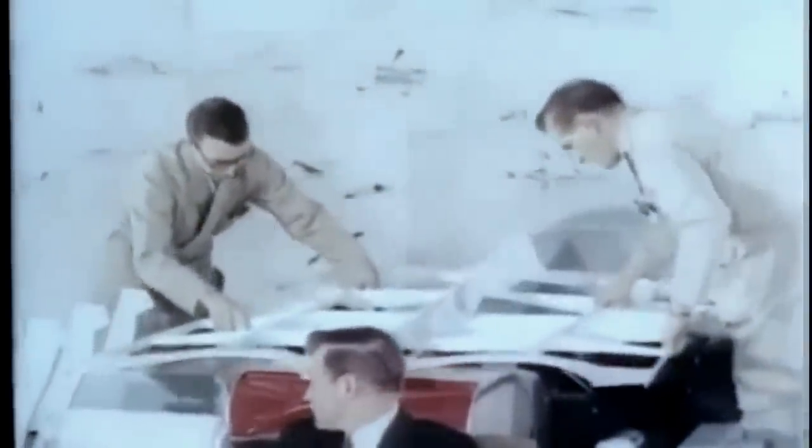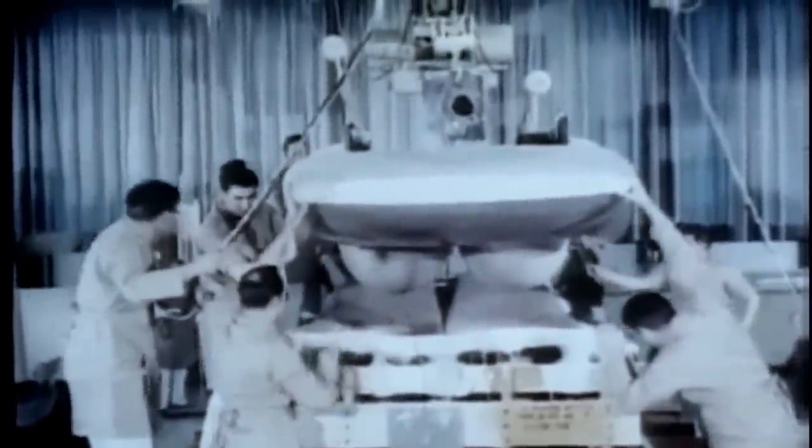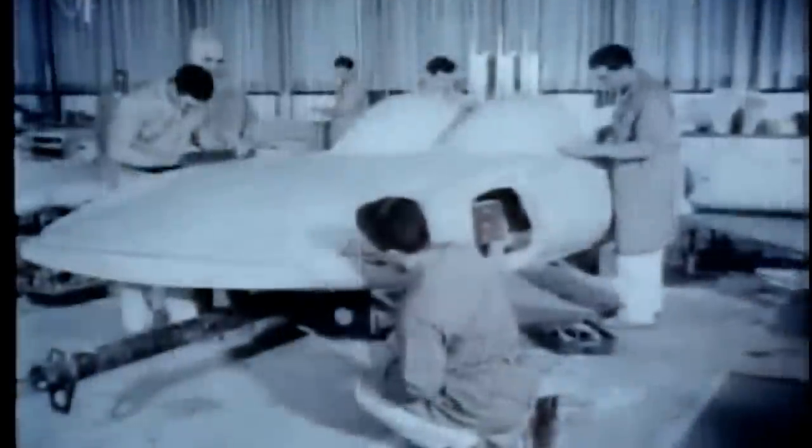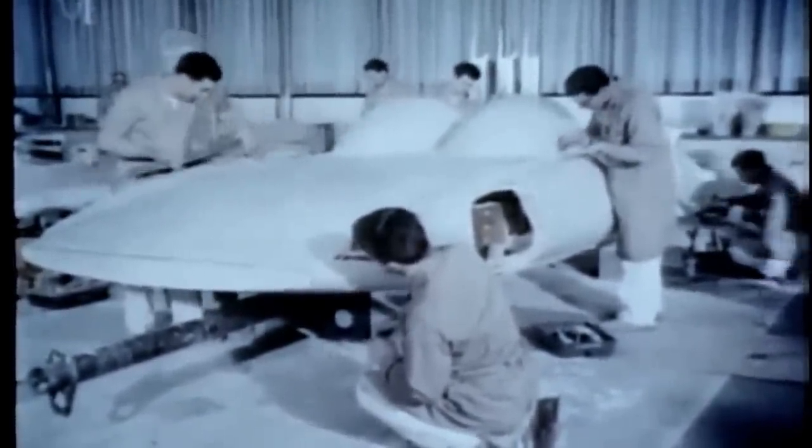This, then, is Firebird 3, as expressed in the ideas of the men who designed this experiment for tomorrow. Ideas that must now be translated into a fully operational car. Wooden mock-ups of the car's many parts are constructed. Clay models reproduce every detail of the Firebird's body. Carefully formed plaster casts bring life to the sweeping lines of the stylist. Firebird 3, in three dimensions, now ready for testing in the wind tunnel.